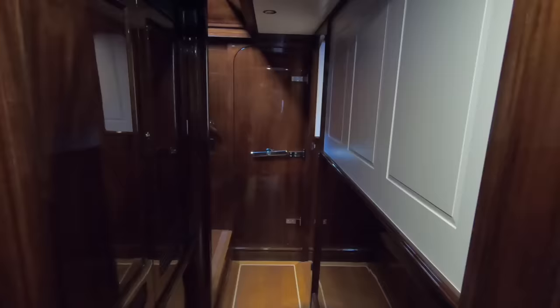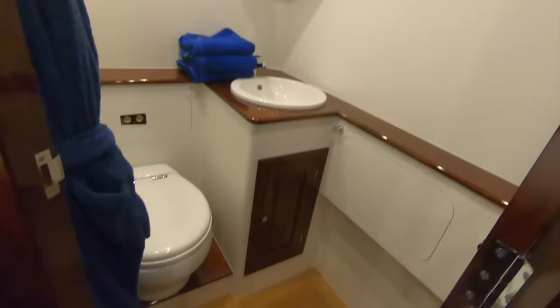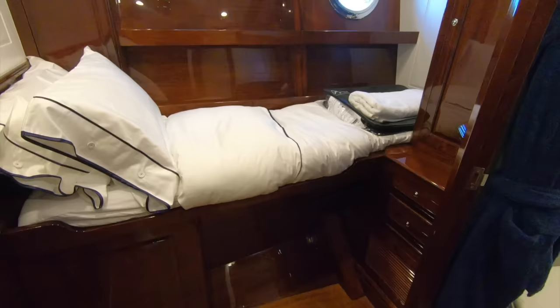Moving aft out of the master cabin, we're into a single guest cabin — or captain's cabin, or study. It's quite flexible: at the moment it's set up as a single bed with its own wet room. You could just as easily take the mattress off, put a chair in there, and you've got a little desk so you can work here.